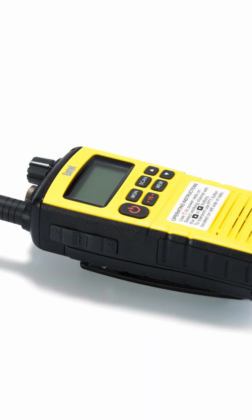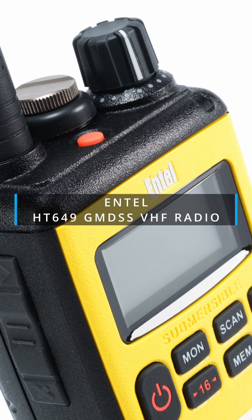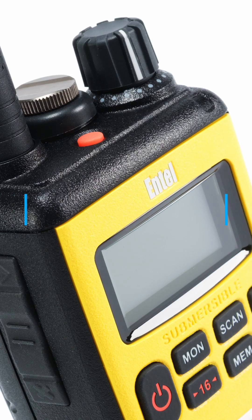Today, we're diving into a device that could be a lifesaver, literally. We're unboxing a rugged marine radio built for emergencies and reliable communication at sea.